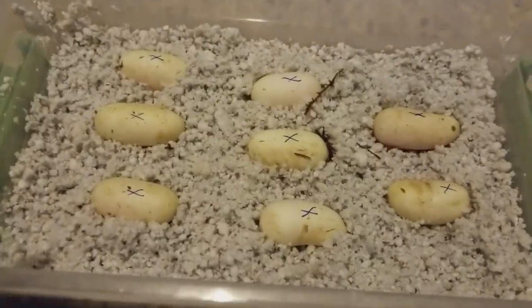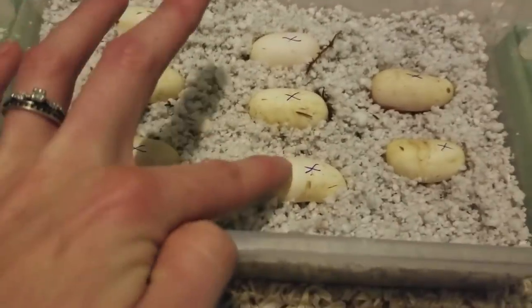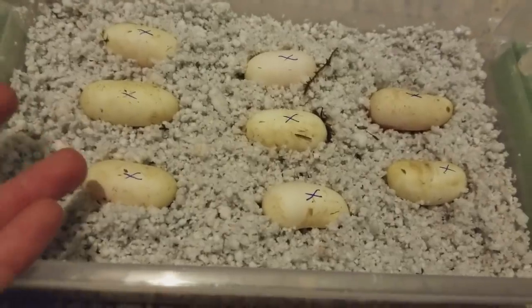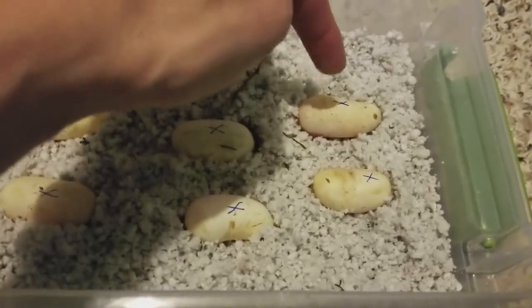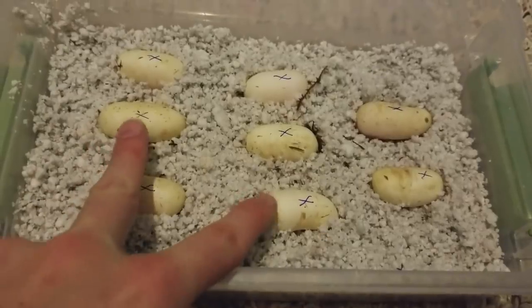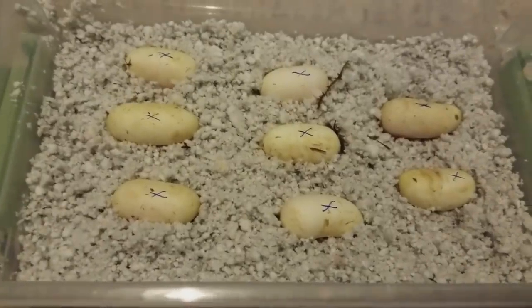I just candled them all and most of them are showing very nice healthy red veins on the inside, but a couple of them — this one and this one — do not show any veins. They're just yellow on the inside, which might mean that they are infertile. Surprisingly, the slug one, or the one that I thought was a slug, had veins — so that one is good. We're going to give them a little bit more time and hope that the two here do develop veins. If they don't, they might just not be fertile eggs, but we'll give them more time to know for sure.